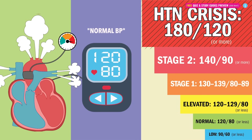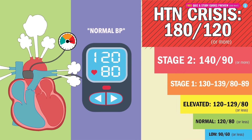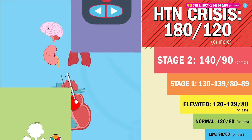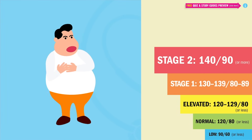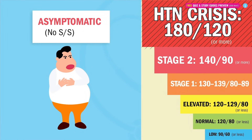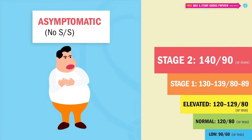Hypertensive crisis is anything over 180 systolic and 120 diastolic or more. This is super dangerous because it can cause brain damage and even a heart attack. As far as the signs and symptoms of hypertension, hypertension usually doesn't cause any signs or symptoms. Since it creeps up over time, we call this the silent killer.